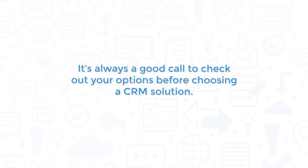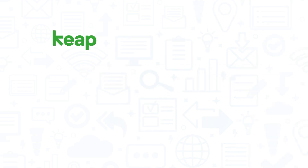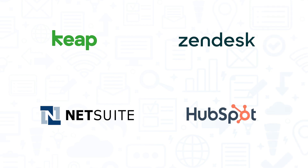It's always a good call to check out your options before choosing a CRM solution. If you're interested in Thrive, you might also want to consider Keep, Zendesk Sell, NetSuite CRM, or HubSpot.